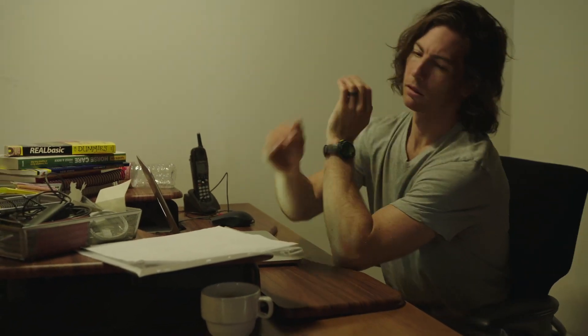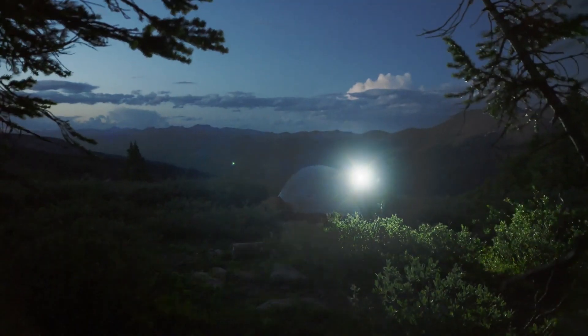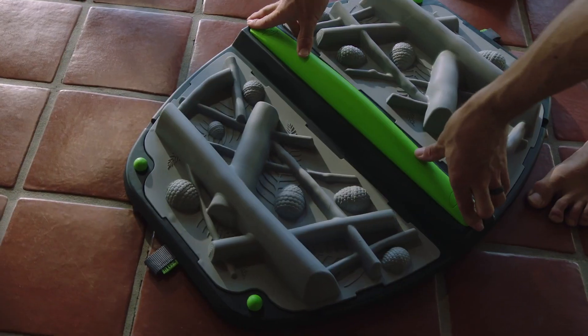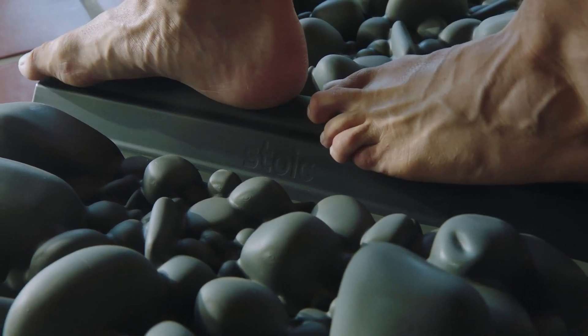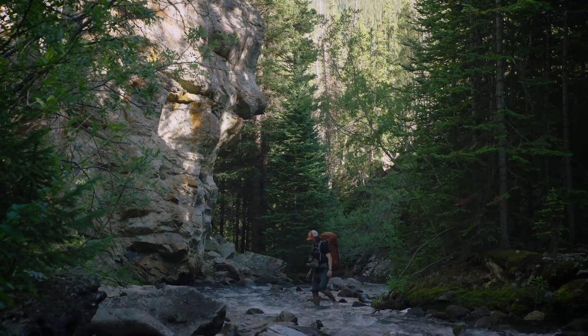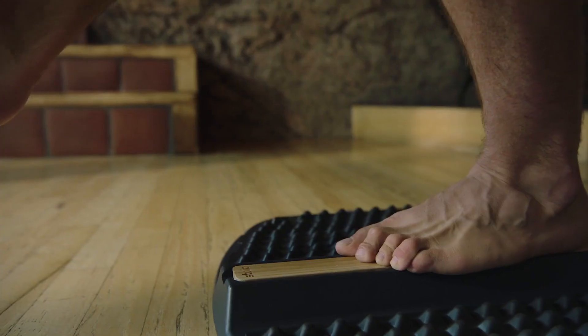We're tired of being stuck inside — it's just not natural. That's why we created Stoic: the world's first natural standing mat, inspired by nature to help you stand the way you were made to. It features 3D-scanned natural surfaces like Flathead River rock and redwood forest.